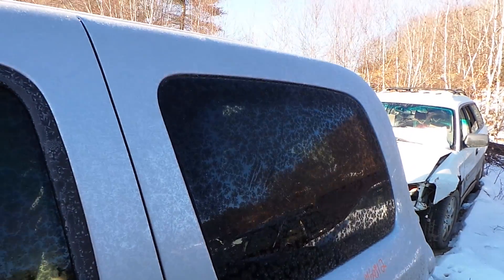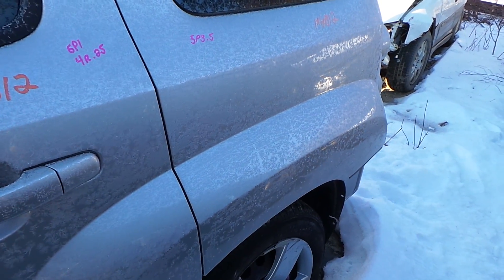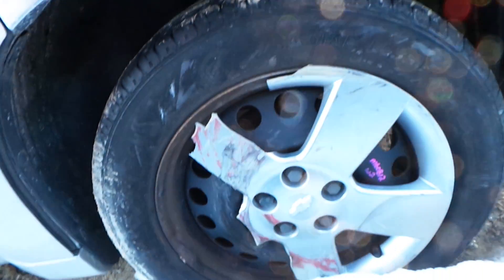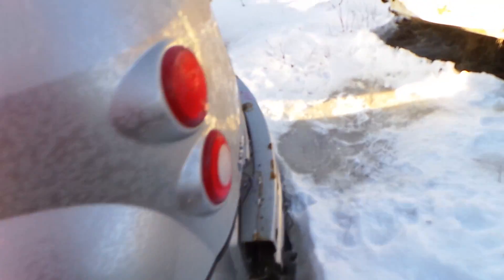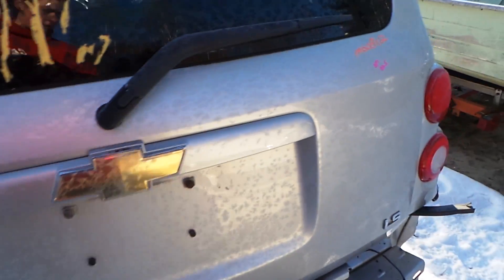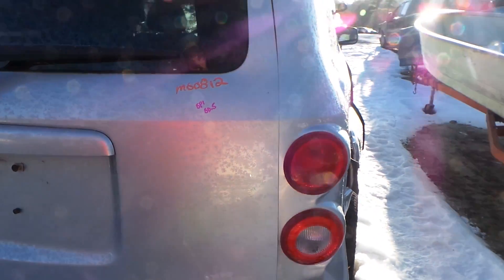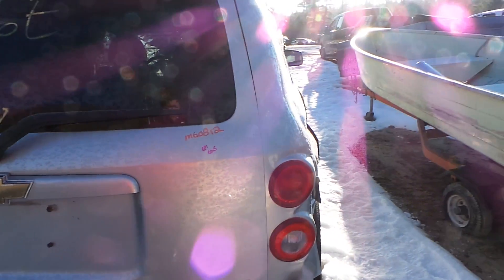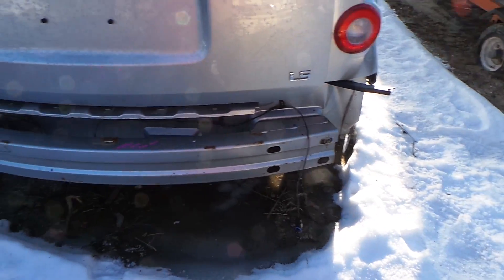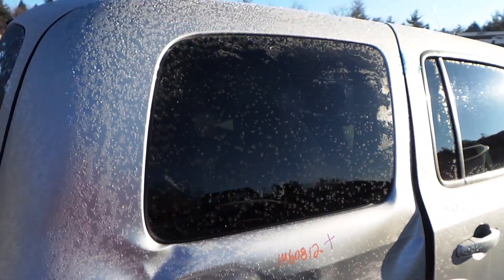The driver's side quarter panel does have a lot of dents in it but it's still in usable condition. Around the back we have two good tail lights. Both the uppers and lowers are in good condition. The lid gate does have a couple of small pings in it but for the year it's in excellent condition. We have a good rebar and good quarter glass.